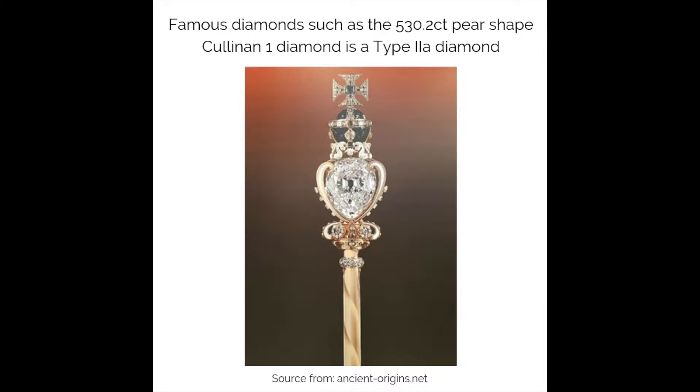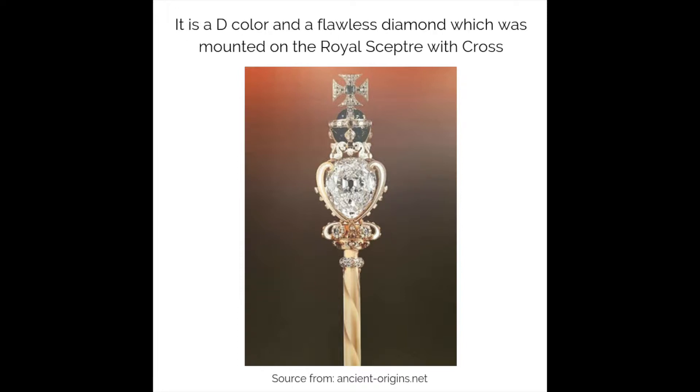Famous diamonds such as the 530.2 carat pear-shaped Cullinan 1 diamond is a type 2a diamond. It is a D color and a flawless diamond which was mounted on the royal scepter with cross.